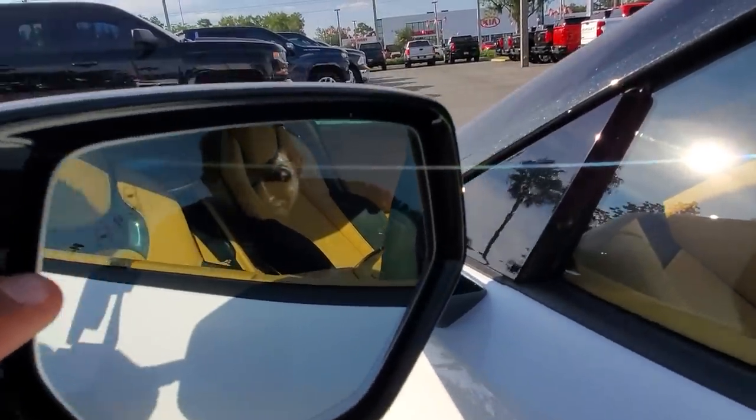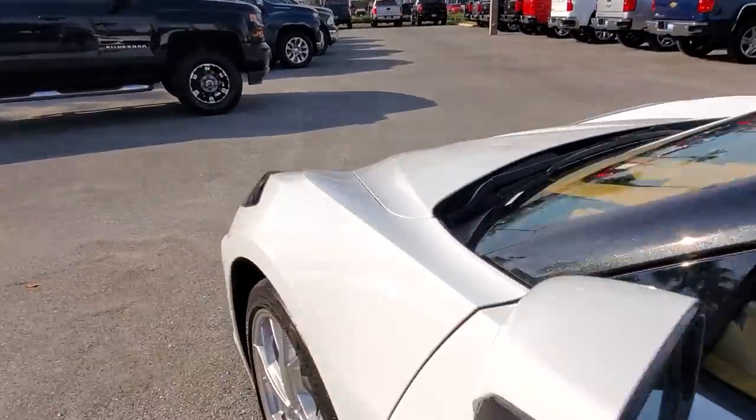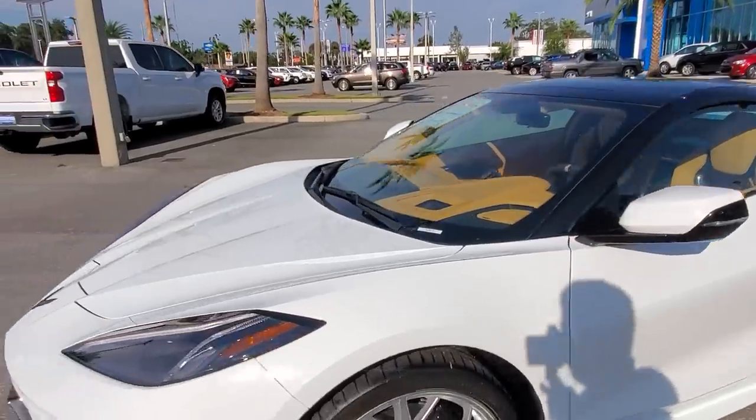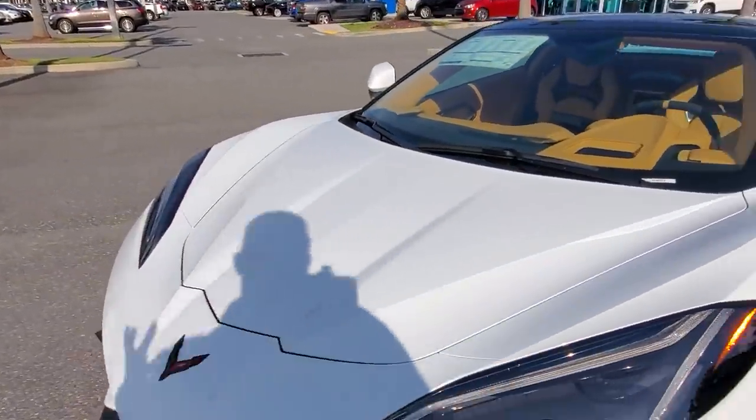This is also the first Corvette in history to have blind spot alert. We never offered blind spots in this car before, for the same issues with the heat extractors in the back.